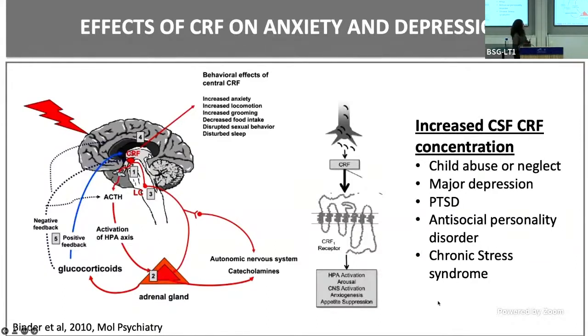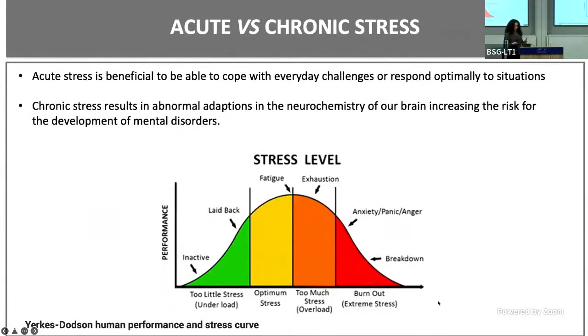Our initial thought was that maybe CRF has something to do with ketamine's effects — that's why we see better effectiveness in people with comorbid anxiety. I want to mention that we usually view stress as a bad thing, but acute stress is actually an adaptive mechanism necessary for proper functioning. What we know is that chronic stress is bad because it changes the neurochemistry of our brain and results in mental disorders. This graph shows that a small amount of stress is actually good, but higher stress levels lead to maladaptive adaptations resulting in mental disorders.